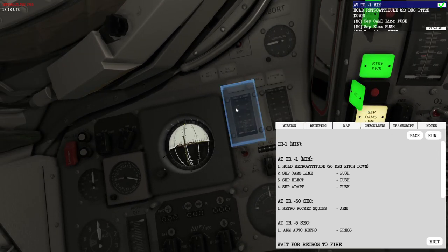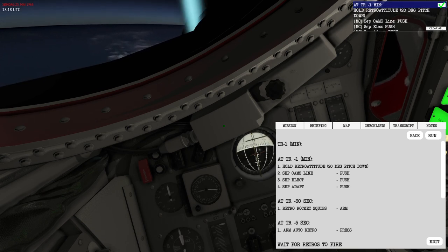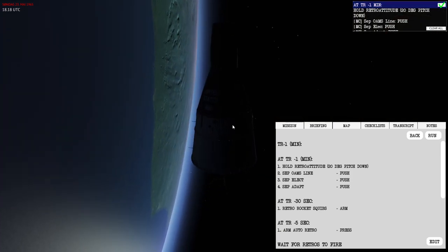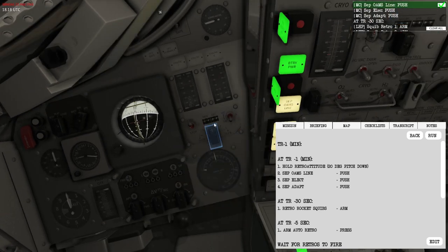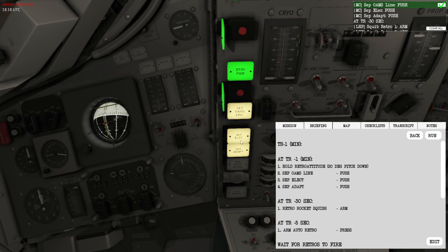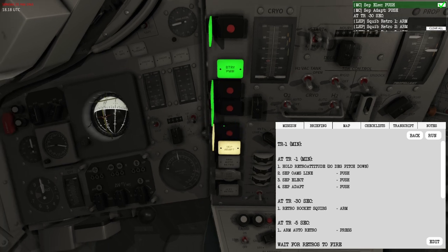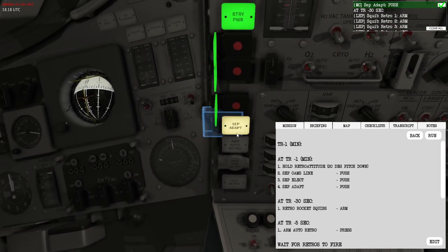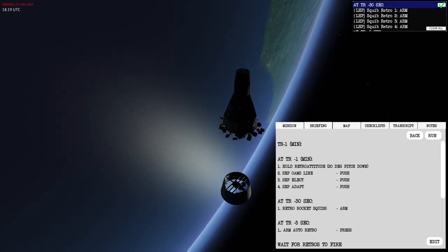I'll hit run on the checklist, then go to the pitch-down attitude — this points the retrograde engine slightly up to help with our current trajectory. At the one-minute mark, we seal the lines going from the adapter section into the re-entry section where we're sitting, and then separate it. We separate the oxygen lines and power cables — nothing unusual, which means we're fully powered — and we can go ahead and separate the stage. There she goes.